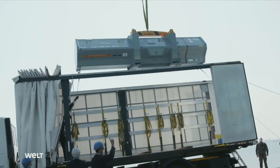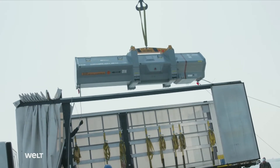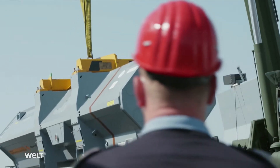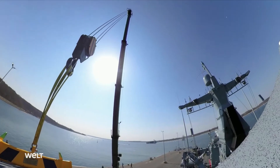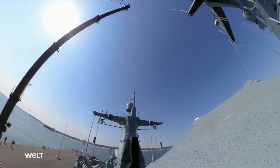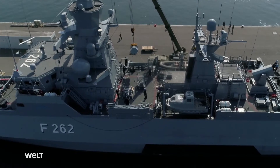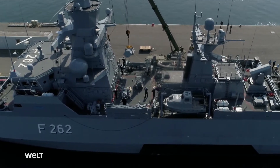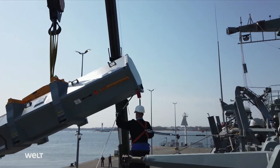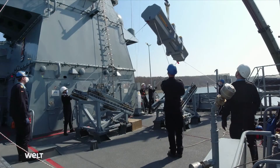The RBS-15 anti-ship missile is the main armament of the state-of-the-art Braunschweig-class corvettes. In addition to live missiles, the Navy also uses so-called telemetry versions. Instead of a warhead, these have a suite of sophisticated sensors that analyze a large quantity of data about the missile's behavior during test firings, in real-time.